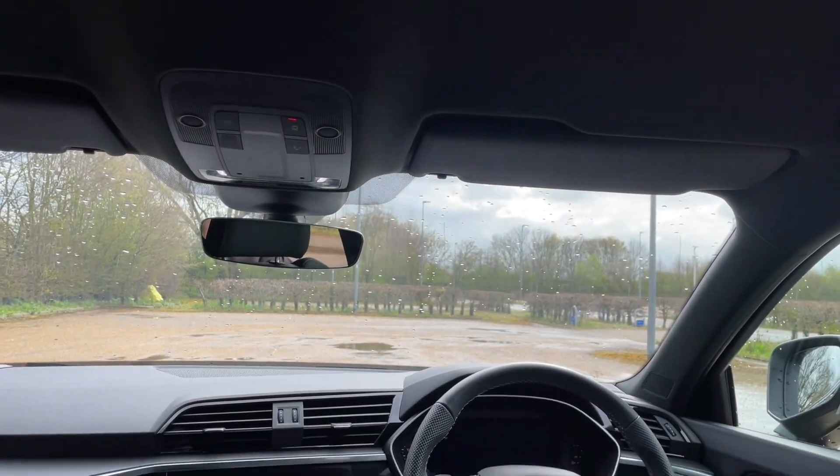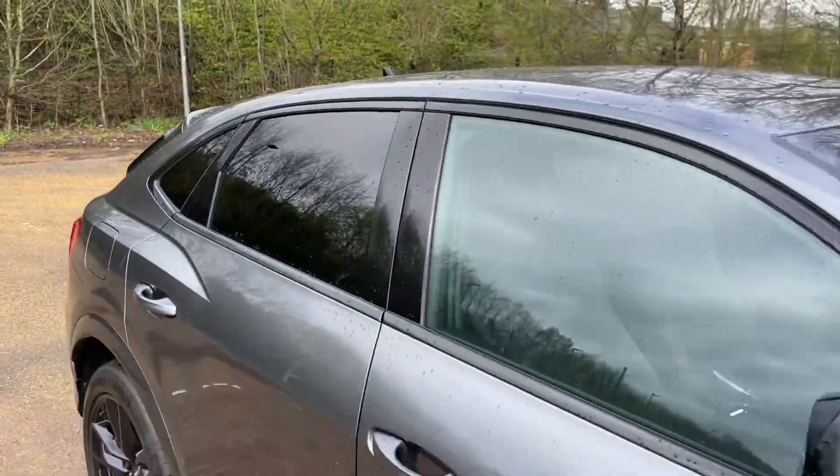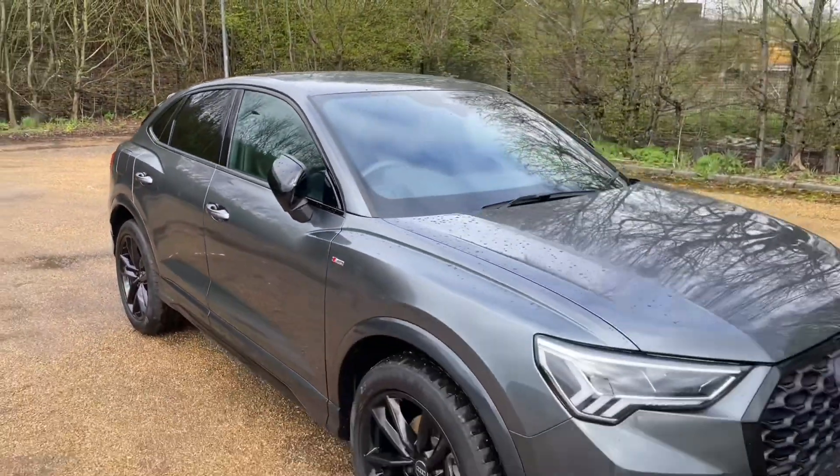Thank you for watching. If you're interested in this Audi Q3, please make sure to contact our dealership where one of our sales team would be more than happy to help, answer any questions, and get you booked in for a viewing or test drive.